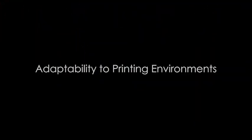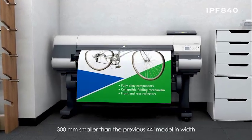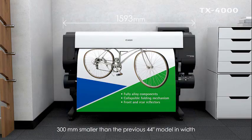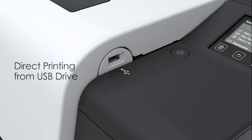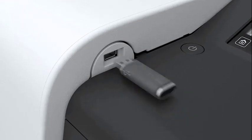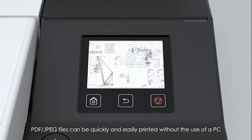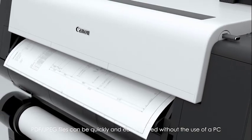Adaptability to printing environments. The TX series is 300 mm smaller than the IPF 840 in width, so 44-inch wide printouts can be created even in a small office. PDF and JPEG files stored in a USB drive can be directly printed without the use of a PC, and a preview image can be displayed on the operation panel before printing.